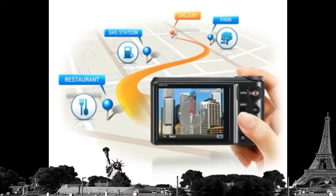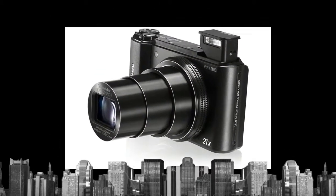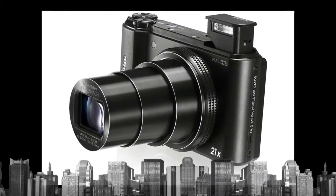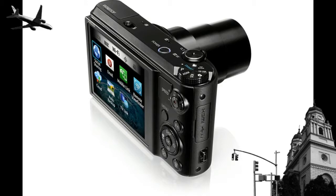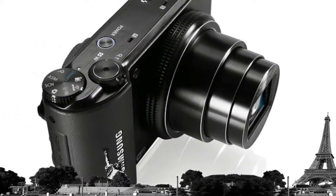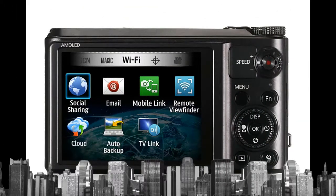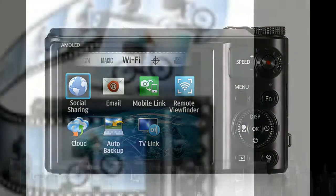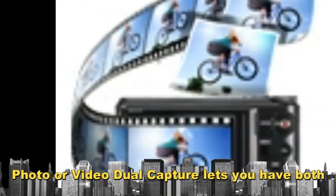Enhance your travels with GPS functionality. Live Landmark, a location-based augmented reality feature, lets you access information about points of interest right in front of you. Need to navigate around town? Download maps and find your way with Map View, then use the digital compass to see which direction you're facing and how far you are from your destination. Switch to Photo View to pinpoint the location of a photo you snapped earlier.